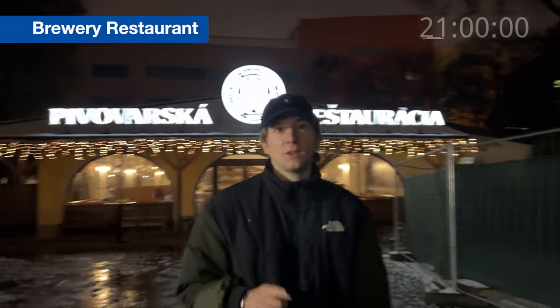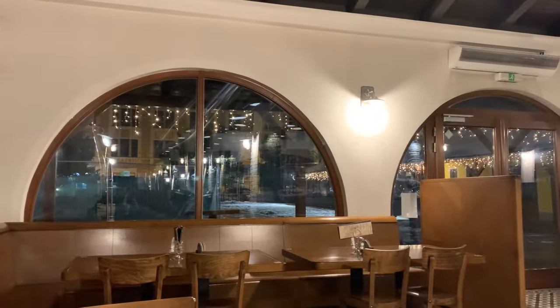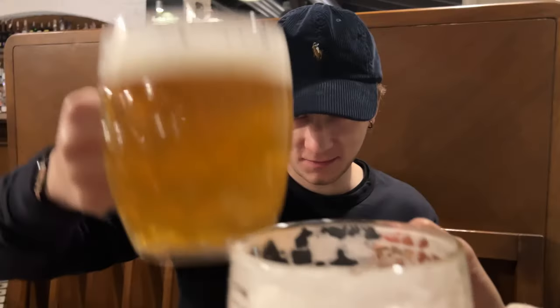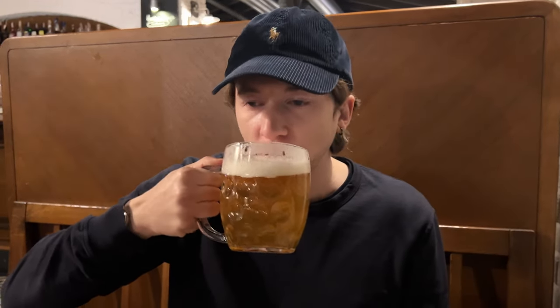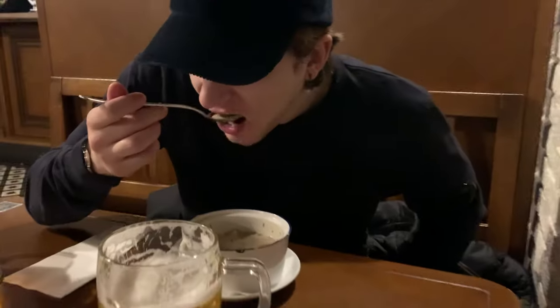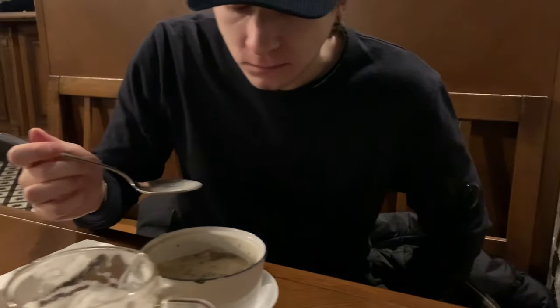We're trying some traditional food here and it's actually a brewery, so it's going to be interesting. So tasty, guys. I highly recommend the mushroom soup in this place — it's so good.